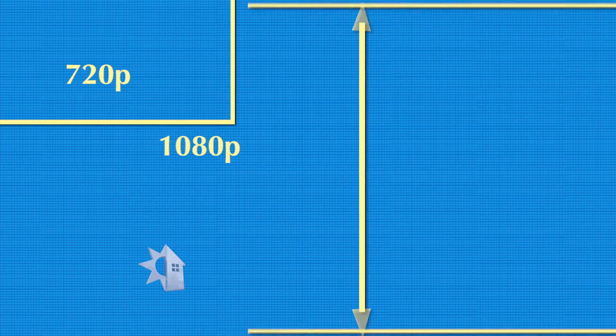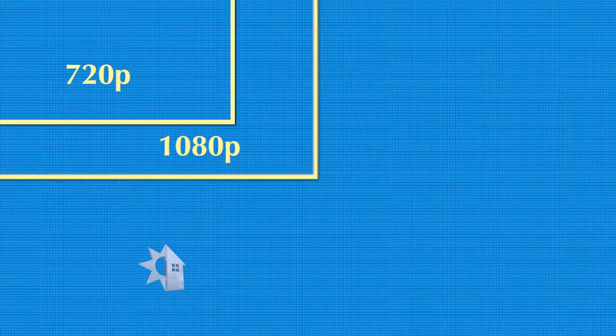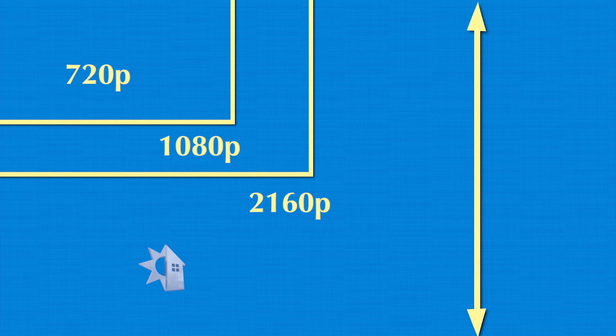It's describing the number of pixels in the screen — pixels being the dots that make up the screen's picture. So 720 is going to be the base model, with 720 pixels from the top of the screen to the bottom. Then 1080p is going to be 1080 pixels, and 4K is going to be 2160. So that puts it all into perspective — it's not the number of pixels on the entire screen. And the higher the number, pretty much the better.